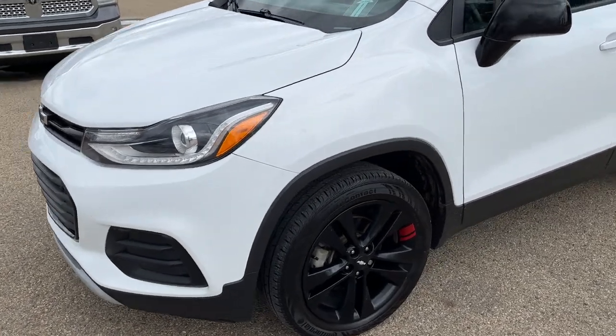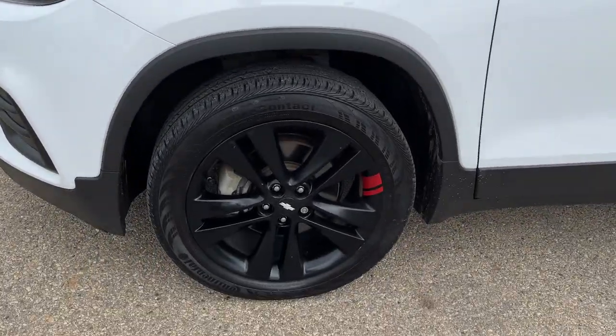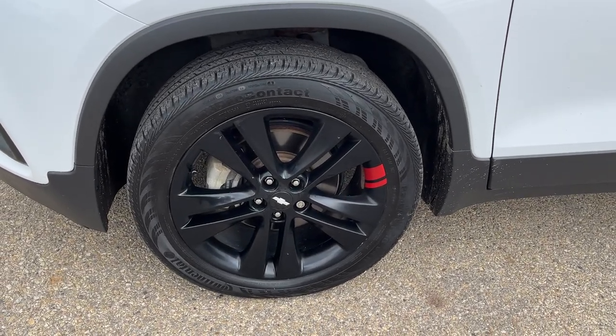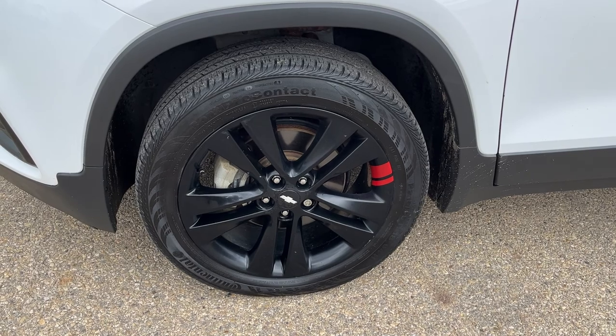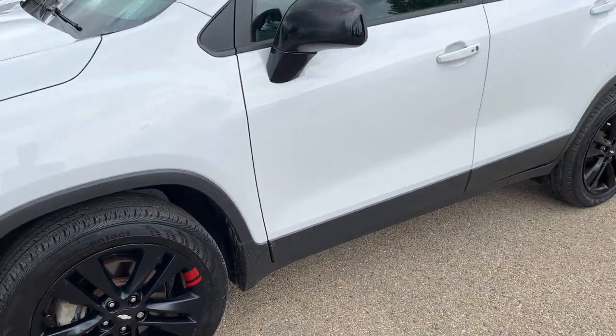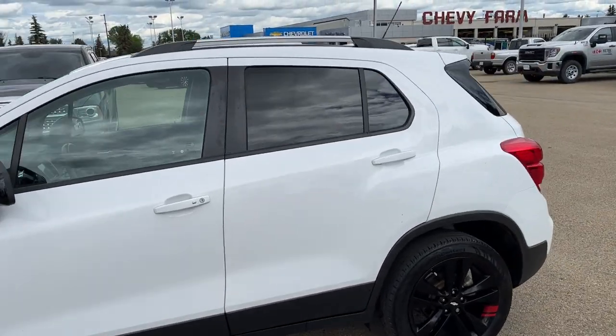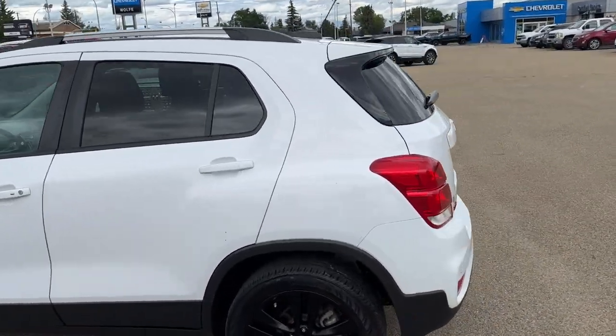Walking down the side of the vehicle moving to our front tire and rim, we can see our Redline finished black alloy rim with our Chevrolet bowtie center cap and an all-season tire. Moving out we have black finished mirrors, paint match door handles, and black and chrome roof side rails.